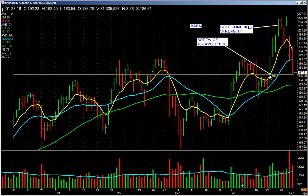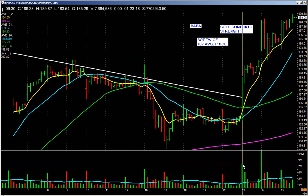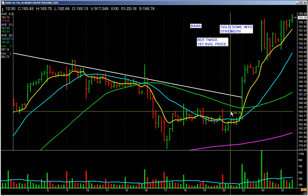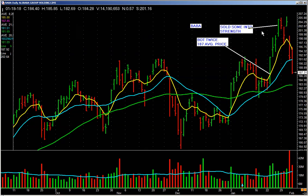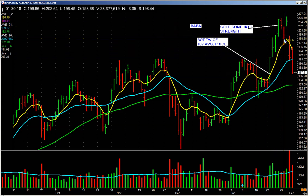Alibaba — we bought Alibaba right here. I told people in the VIP site to pick this up. Look at that volume: people vote with their pocketbooks. We picked it up right in there; our average cost is 187 — picked some up here and bought more up here. So you buy it and it runs up. I always tell people: we sell some into strength. Some people say that means you won't get the top — well, you know who gets the top? Liars get the top. The market's bigger than all of us. Just get in line with what is. Goes up, sold a little bit into strength, starts to get whippy — but it's still above the 8-day.